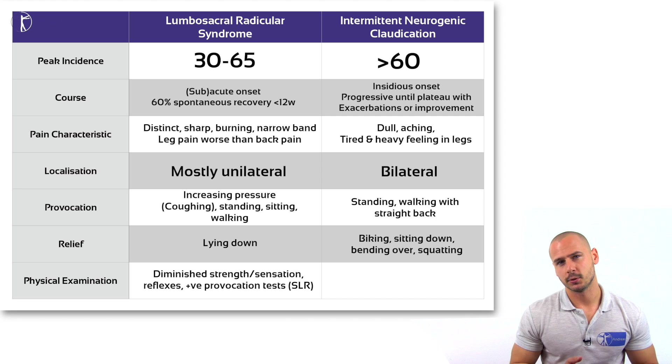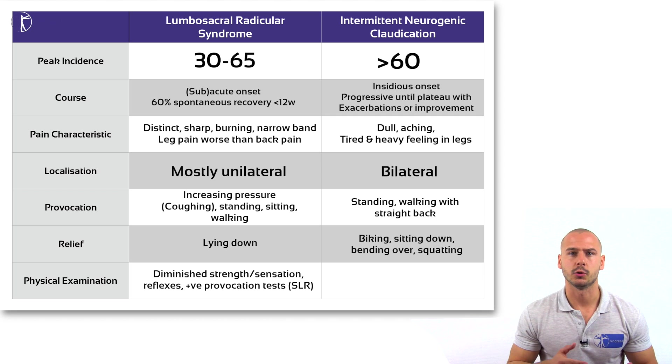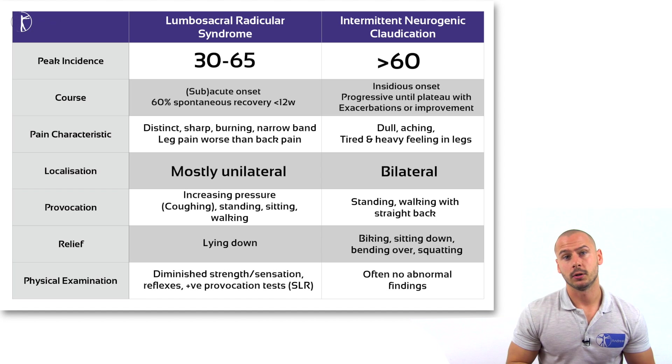The physical examination procedure in LRS will involve assessing for signs of radiculopathy: changes in dermatomal sensation, diminished strength or reflexes, as well as positive provocative tests such as the straight leg raise test. In intermittent neurogenic claudication, there are usually no abnormal findings.